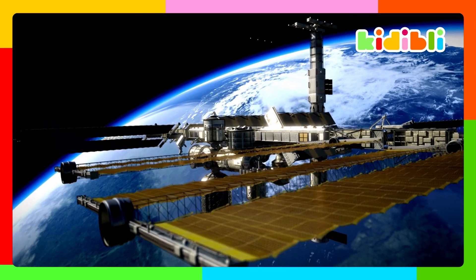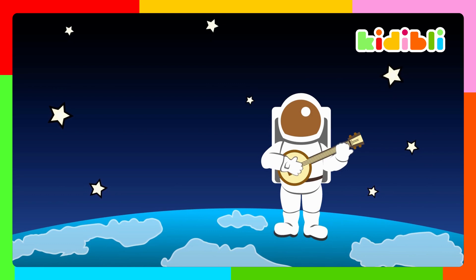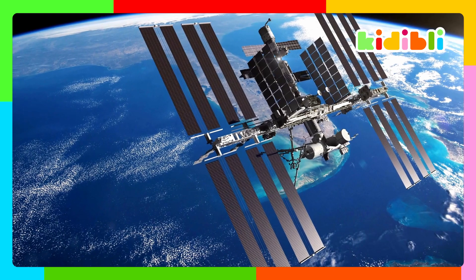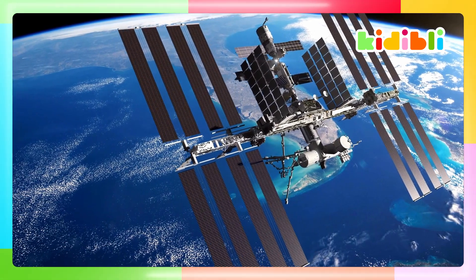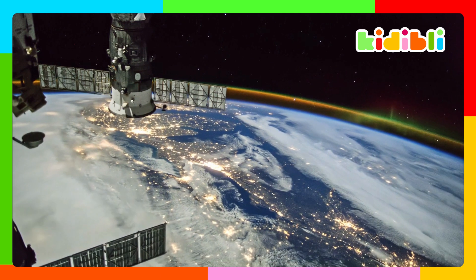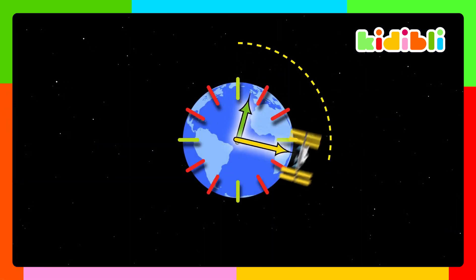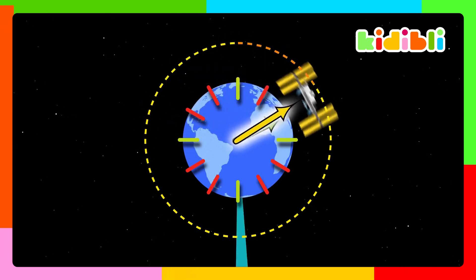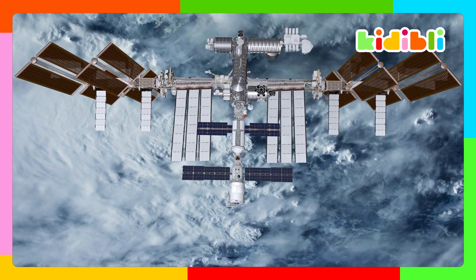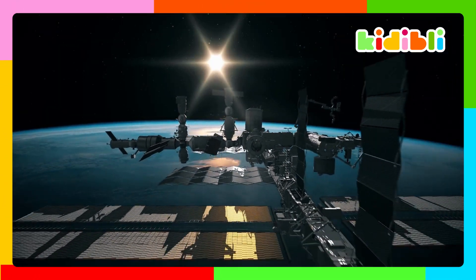Built in 1998, this is the ISS. ISS stands for International Space Station. It weighs 420 tons and is powered by solar panels. The station moves at a speed of 27,700 kilometers an hour, circling the Earth 16 times in a day! It is currently 110 meters long, 74 meters wide, and 30 meters high.